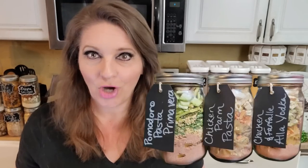Hey guys, it's Jarrah with Wicked Prepared. Welcome back everyone. What are we talking about here? We're talking about meals in jars. These meals are magical.